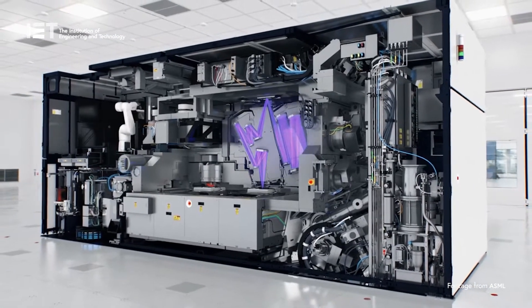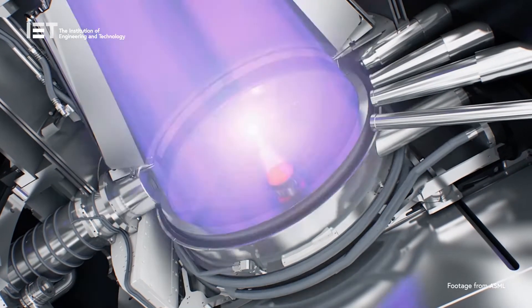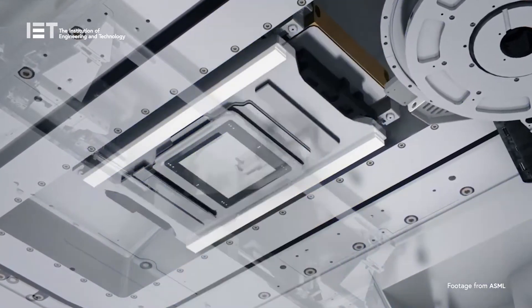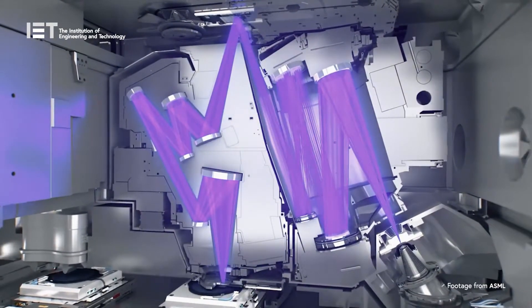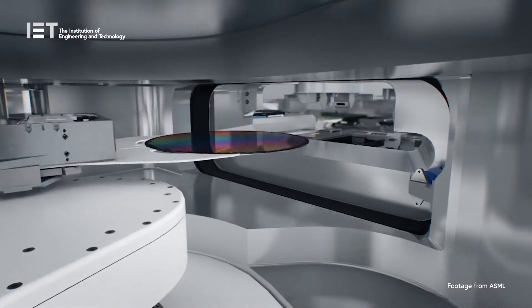At such small scales, precision is key. ASML likens its technology to making the leap from using a marker pen to a fine liner. But rather than ink, it uses what it terms feeble light, where a molten drop of tin has a high-powered industrial laser fired onto it. This vaporizes it and creates a plasma, which shines UV light. This all happens 50,000 times a second, which creates enough light for the manufacturing machine to capture it with a series of mirrors — the flattest in the world. The blueprint of the chip's design is encoded into the light by passing it through a mask and then shrinking it with lenses. Finally, light hits a light-sensitive coating on a silicon wafer, causing the chip's design to be printed onto the surface.